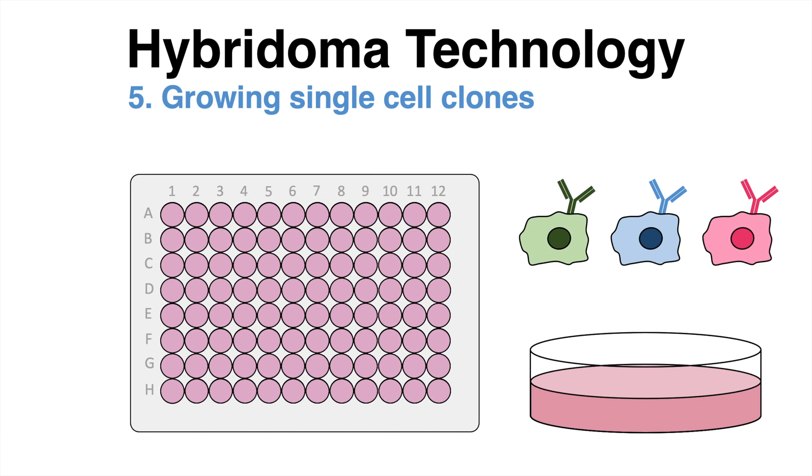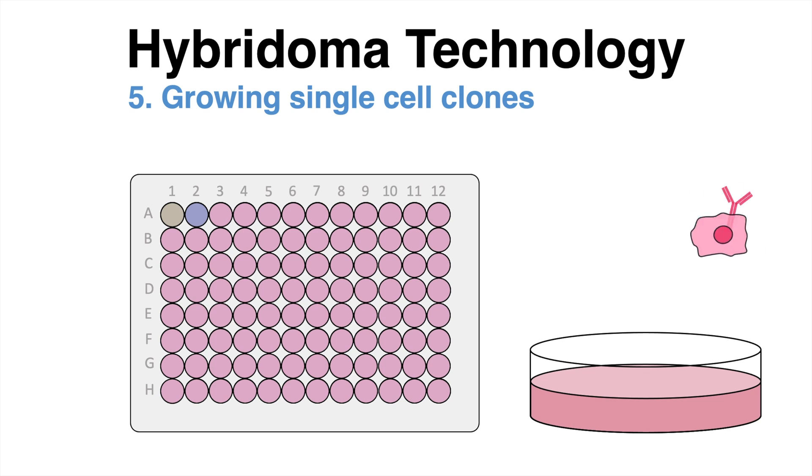In the following steps, single cells from the culture are isolated and grown alone to generate clones. Since each well contains antibodies derived from a single hybridoma cell, the antibodies produced are considered monoclonal.